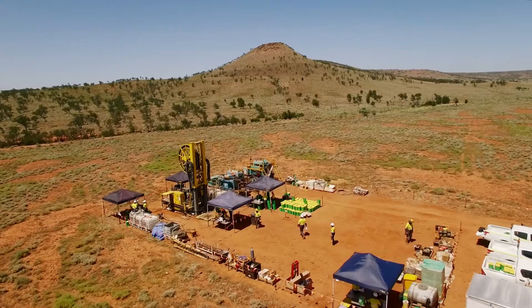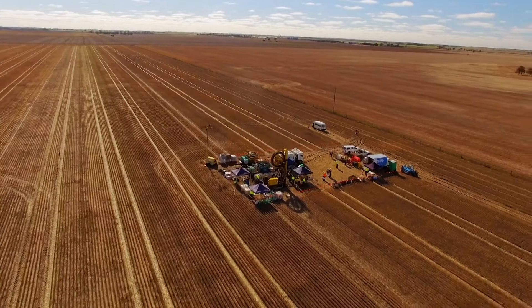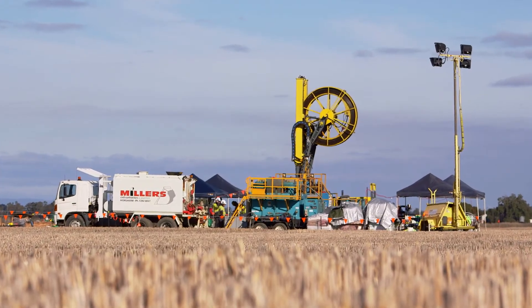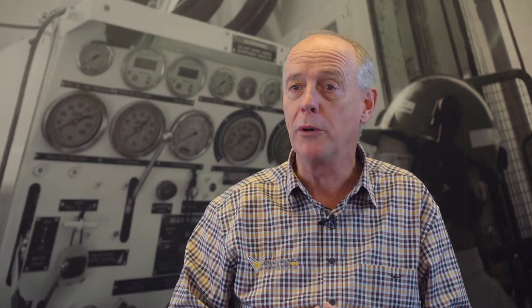Now that we've done successful trials near Port Augusta and successful trials near Horsham, one of our major sponsors is in the process of taking the rig to the United States to trial on their ground in Nevada. As part of that deployment, we also expect to sign a licensing deal in the very near future.